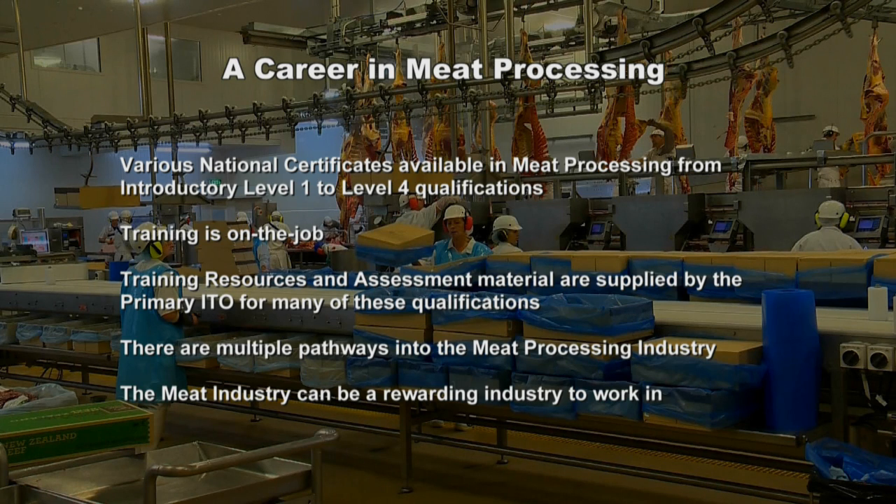Kevin notes that he started on the floor and now manages the Waikato and Northern North Island region. Stefan reflects: he's had a good day at the meat works, seen a lot of interesting skills and it looks like a good working environment with a good career path. The Primary ITO offers qualifications from introductory level one through to level four national certificates — all training is carried out on the job so you can earn while you learn.